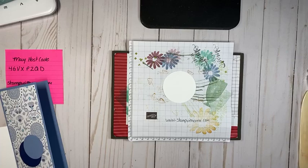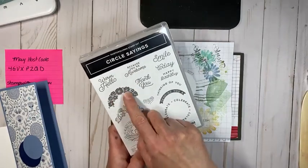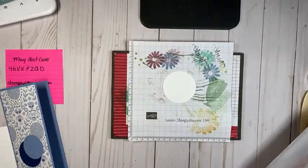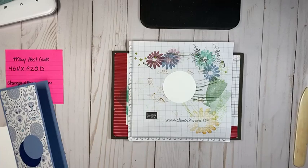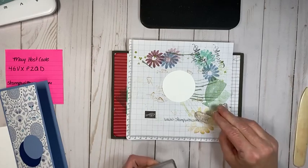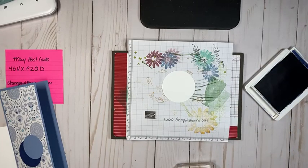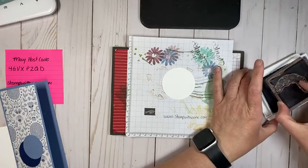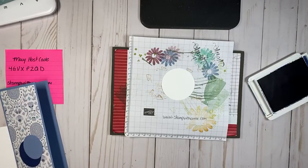I'm going to pull in the stamp set. We're going to use the one that says 'because you're awesome' and we're going to use this flower image. We're going to stamp the flowers first, and we're actually going to stamp those in Boho Blue. After this video I have a bunch of samples to share with you using this stamp set to give you some ideas of different ways to use it. Let's use Boho Blue — I'm going to set that up there for now.